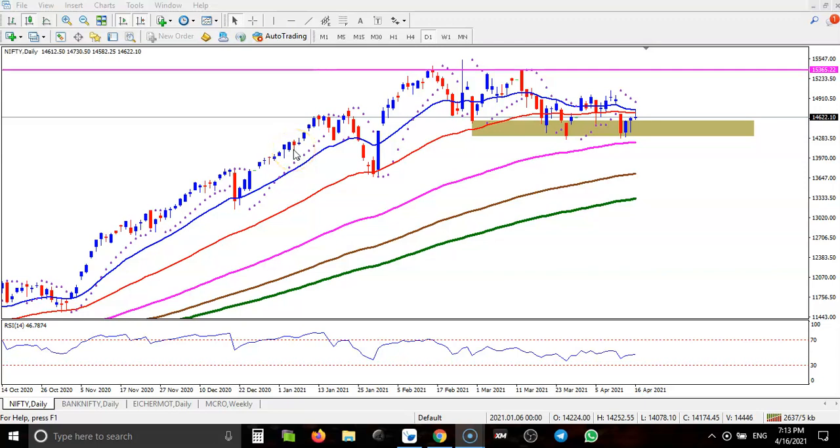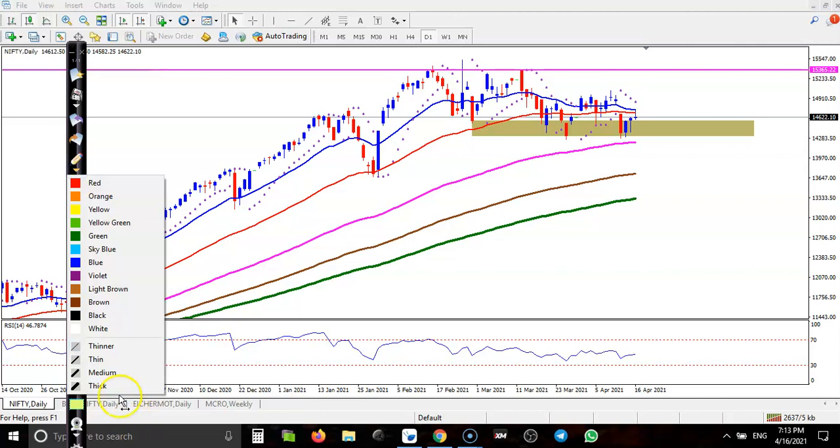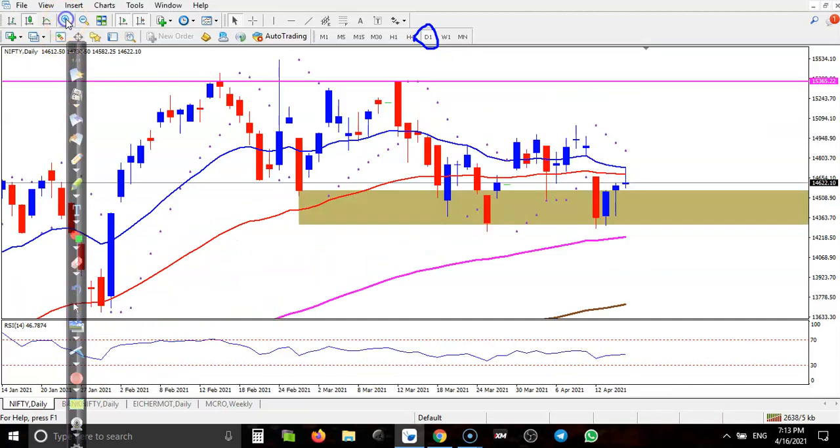This is the Nifty daily chart. I have given this supporting zone but price is not able to break this supporting line. Now you can see price has formed a doji pattern in the daily time frame.